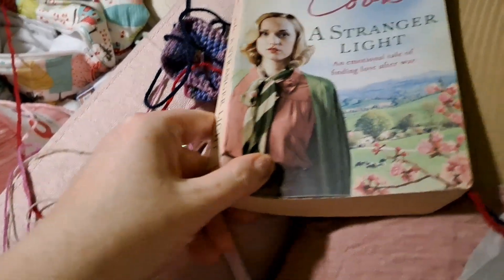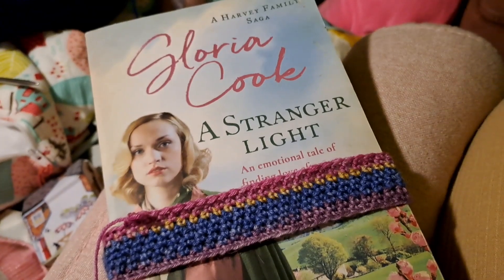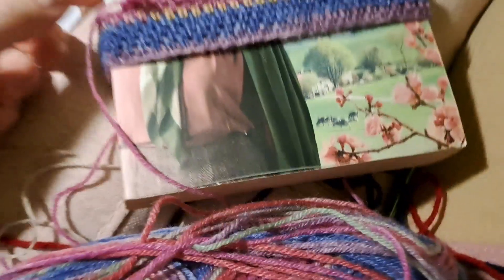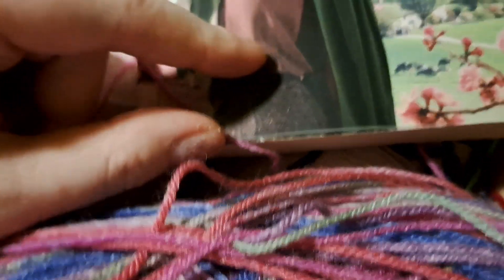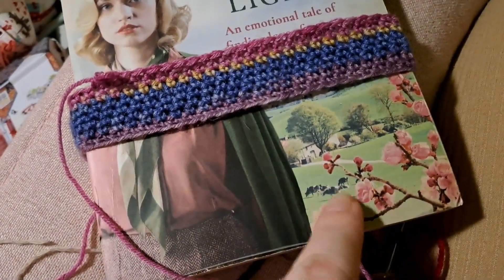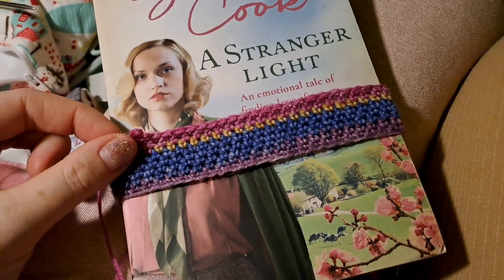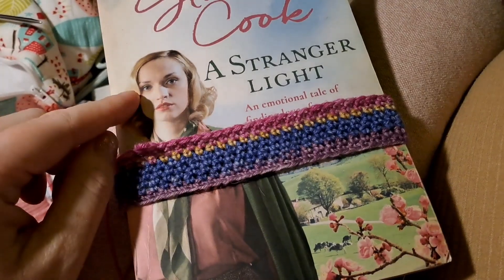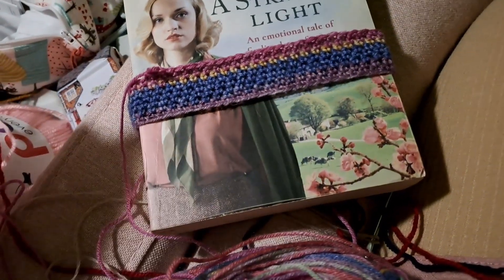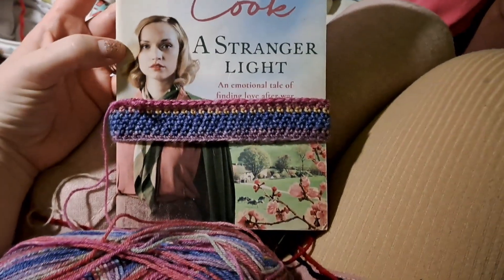I brought it home and I thought, oh I hope it'll match - and I think it does, you know. Let me put the bit that I've done so far on and we'll see what you think. There we go - it has got green in this yarn as well, so I think it picks it all up. This is almost like a deep pink, then bright pink, then the blues up here, blonde for her hair, and when this green comes in that'll be like the fields, the neckerchief. So yeah, that's the other book band.